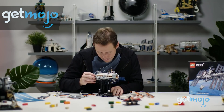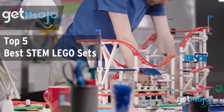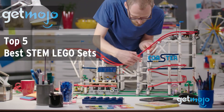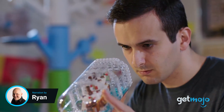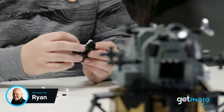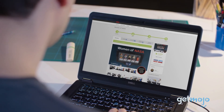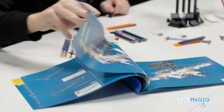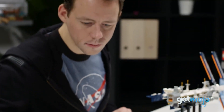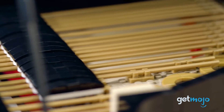Welcome to GetMojo, where we do the research so you don't have to. In this video, we're offering our picks for the 5 best STEM LEGO sets on the market. STEM stands for Science, Technology, Engineering, and Mathematics. But where does LEGO come into it? STEM LEGO sets are typically building projects that encourage specific types of learning, with intricate instructions that encourage the user to engage with different STEM-related factors. So if you want to get your hands on some educational LEGO, don't go anywhere.